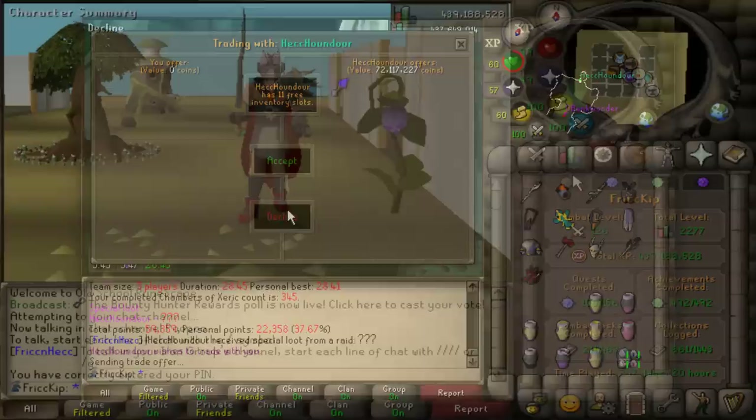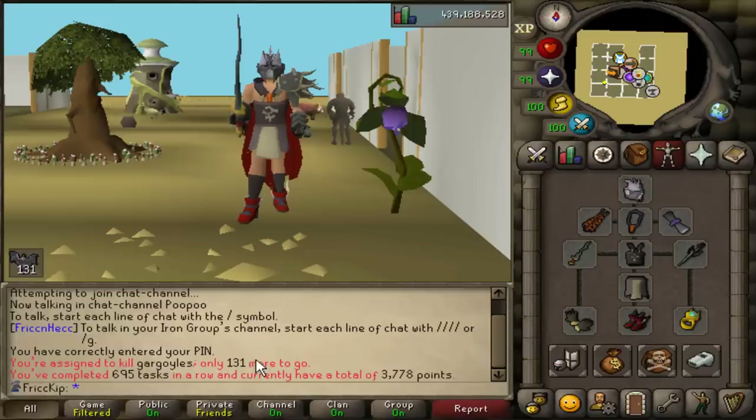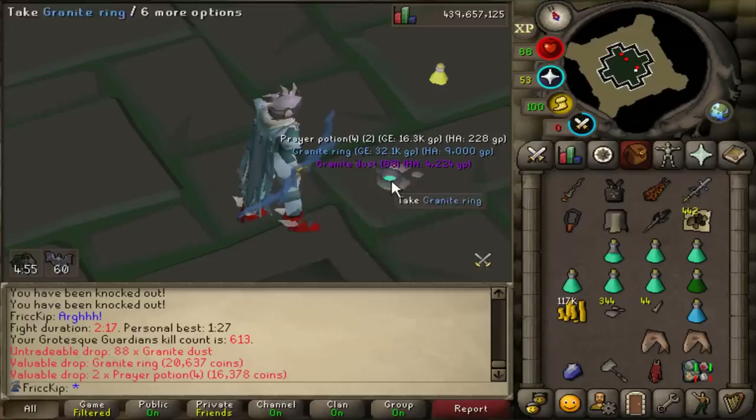Between raids, when the others are busy, I've just been doing Slayer and I've gotten back-to-back-to-back Grotesque Guardians tasks, because the perk of the Slayer Cape is you can get a back-to-back task, and that's happened multiple times now. I'm still currently on this Grotesque Guardians task though, so we're going to finish this up. I still have quite a few more to go, and hey, there's still a chance I could get the back four back. So let's jump back into doing Slayer with the Grotesque Guardians.